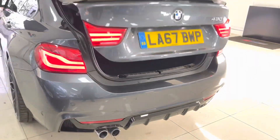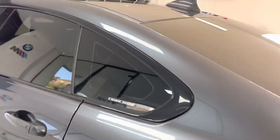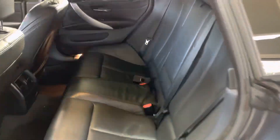Going around to the passenger side, you can see that everything looks exceptionally clean and tidy — a very well cared-for example, especially in this ever-popular colour combination. Inside you've got the black Dakota leather 43C isofix rear bench.